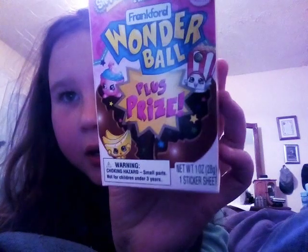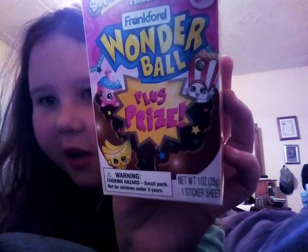Hi Twilightastic fans. Today I'm going to be opening up a Shopkins Wonderball Plus Prize.